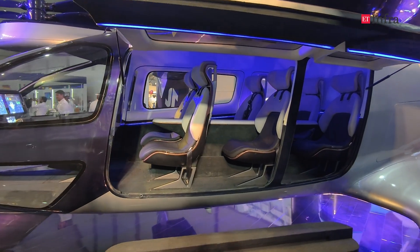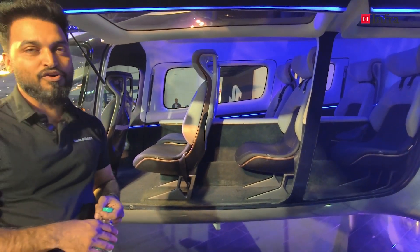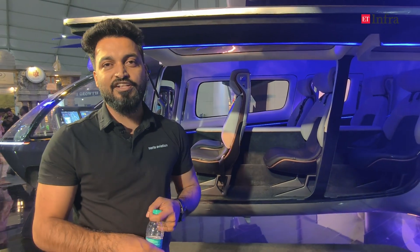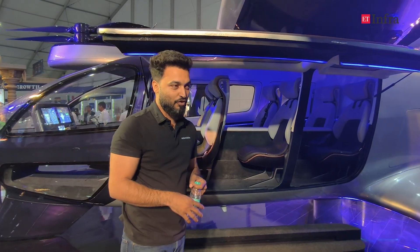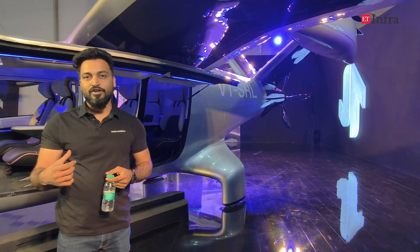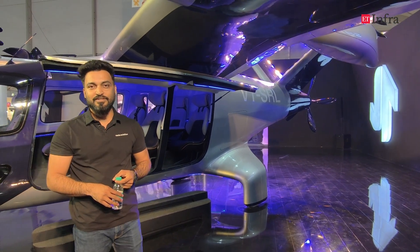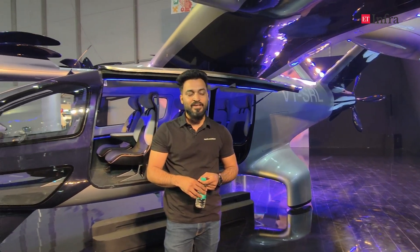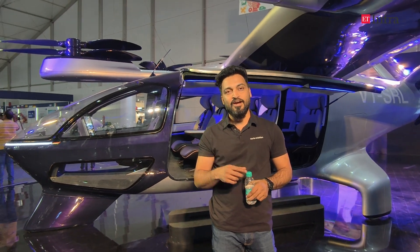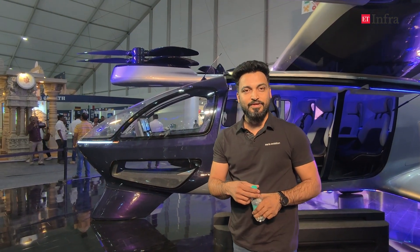I am part of a startup called Sarla Aviation — a one-year-old company. January 19th we finished our one year. What you see behind me was done in record time. We took almost one year to finish it with very little capital — 1.5 million dollars. If you compare with global standards, many companies have taken four years to reach this level with 50 million in capital. So this is already kind of a deep-seek moment, I would say.